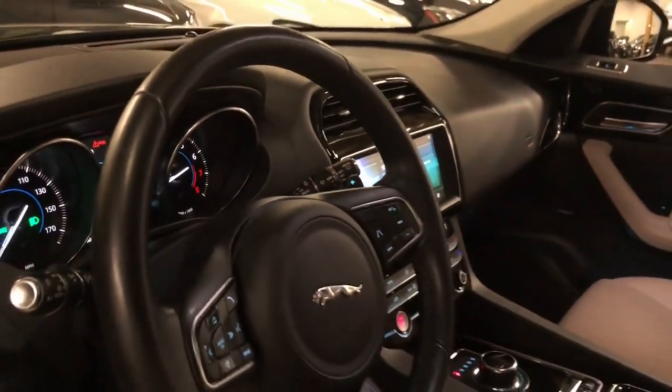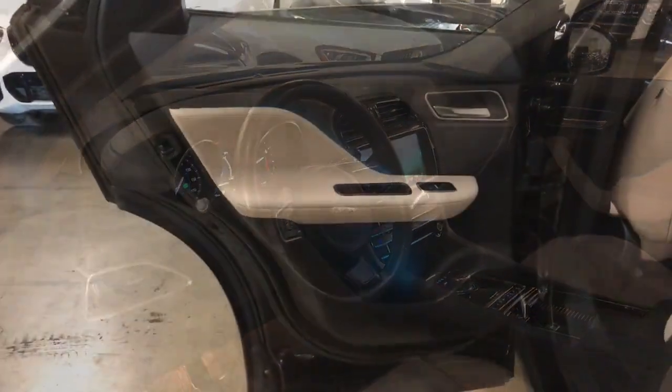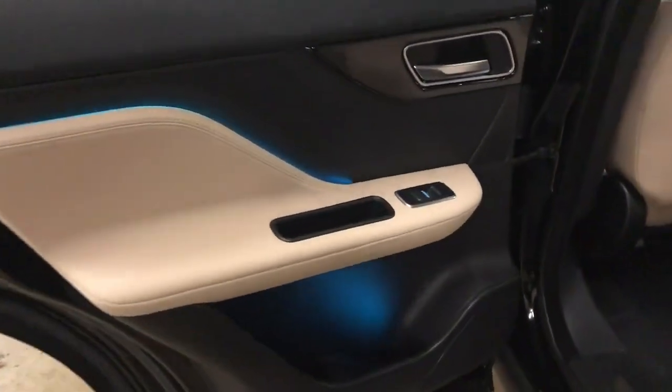Make the journey all it can be in this exhilarating F-Pace. Come in for a test drive — our team will make it the best part of your day.